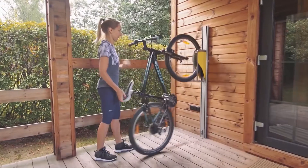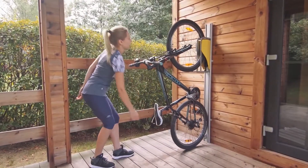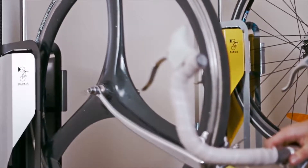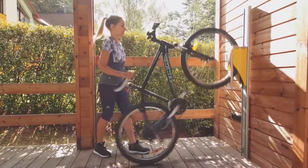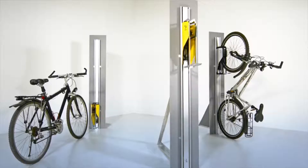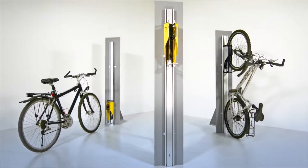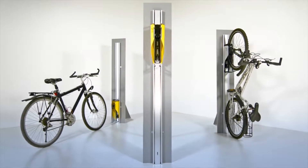Then hold the saddle, gently push forward, and your bike slides effortlessly to the top. To remove your bike, just grab the saddle, pull it toward yourself, and it slides right down. Once installed, Parkis's unique design requires no electricity and is maintenance free. Where would you put yours?